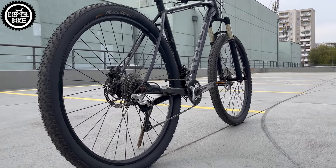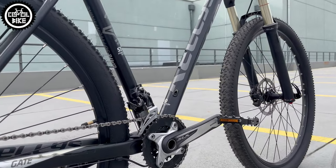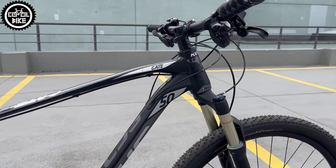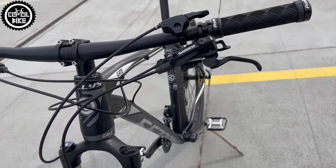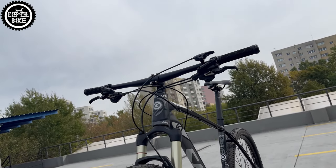RockShox Recon Gold is one of the simplest forks but it's solid, stiff, and has lighter aluminum anodized-in-gold upper extensions and a motion control damper. It has 100mm of travel and can be locked with this big and ugly one-lock lever.